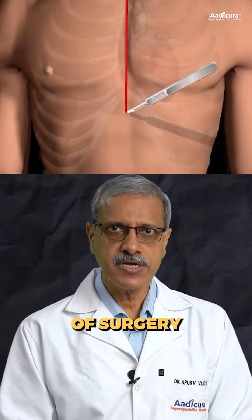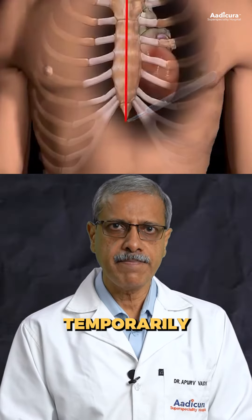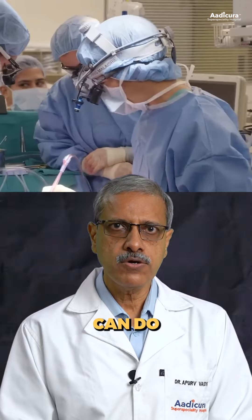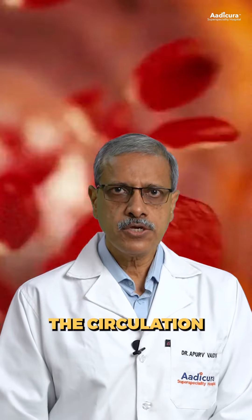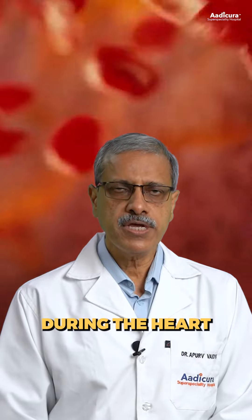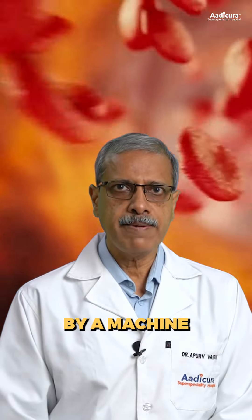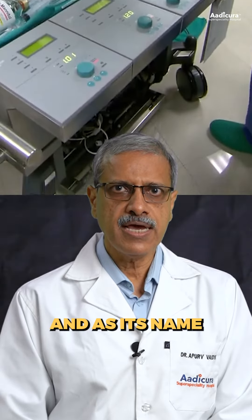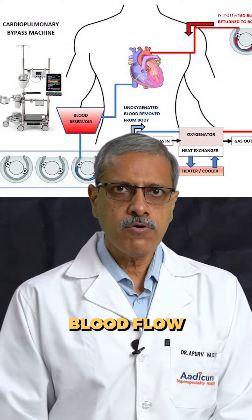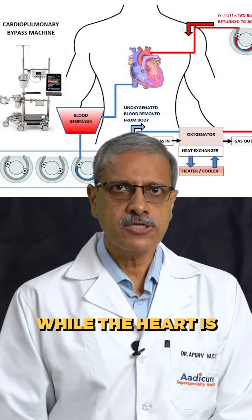Open heart surgery is a type of surgery where the heart is stopped temporarily so that a surgeon can do a very precise surgery on a quiet and bloodless heart. The circulation to the rest of the body during the heart surgery is maintained by a machine called the heart-lung machine. This is a very big and complicated machine and, as its name suggests, maintains blood flow to the rest of the body while the heart is not functioning.